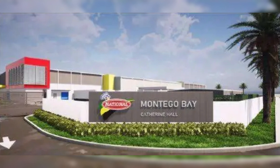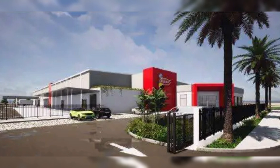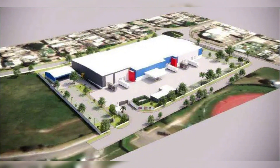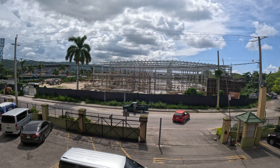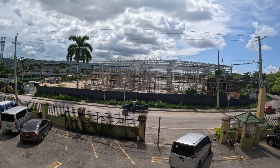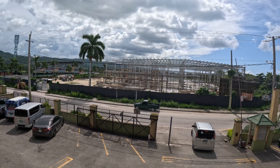On your screen right now you're seeing images taken online of how this bread company would actually look when completed. Let me know what you think about the overall look — the location of this plant here in Montego Bay and the introduction of robotics is definitely something to talk about.